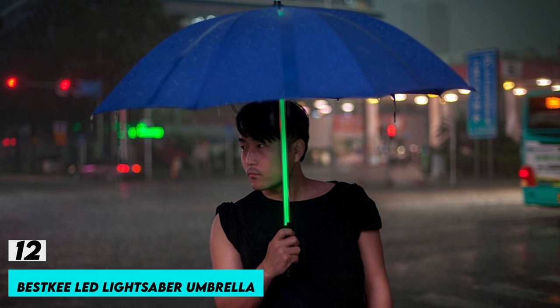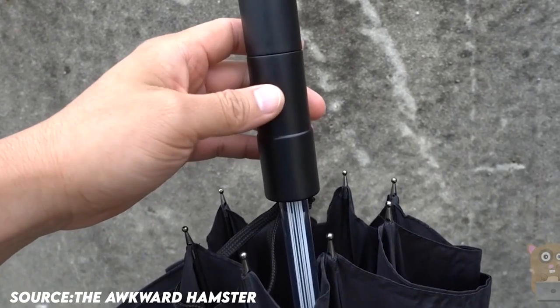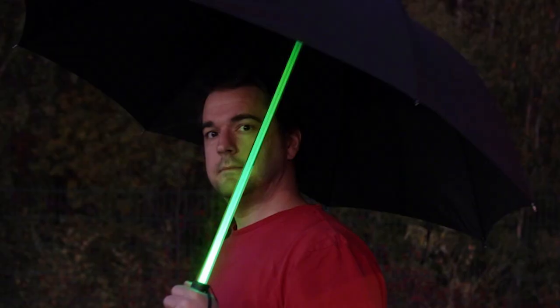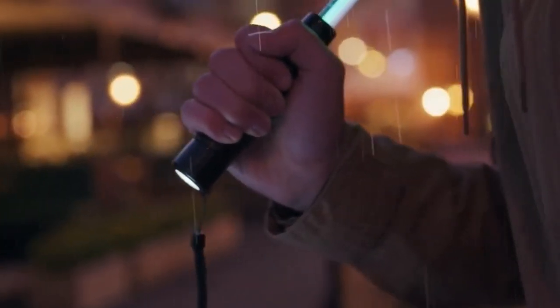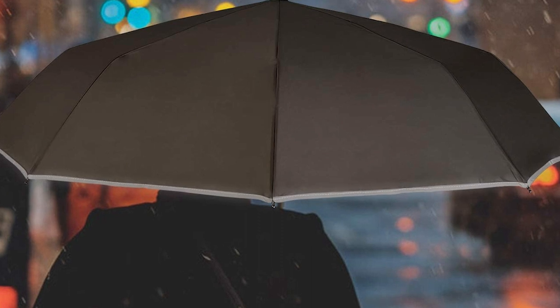Number 12: Best Key LED Lightsaber Umbrella. With seven different LED color possibilities, this innovative and elegant LED light umbrella stands out on a rainy night. The flashlight feature enables you to capture everybody's attention. Take precautions against snow, hail, and rain. Visibility is improved by the LED shaft or flashlight option, and it has a cozy handle for your comfort when using and traveling.